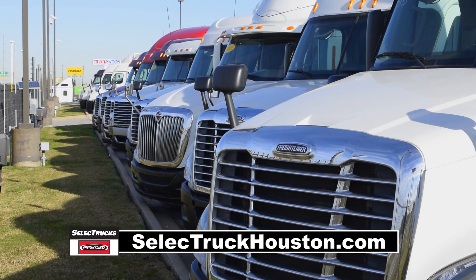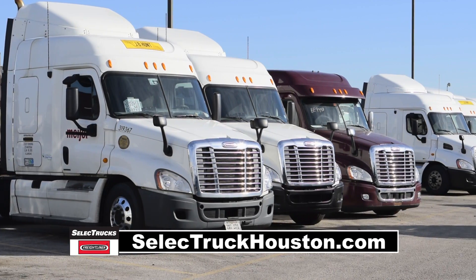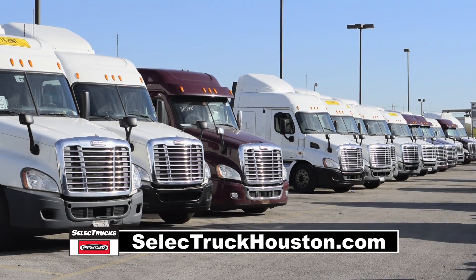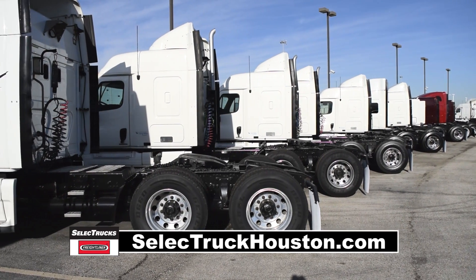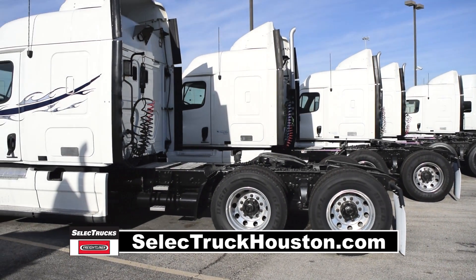Our trucks go through a rigorous inspection where repairs are completed by factory-trained technicians. They are also professionally detailed inside and out for a like-new appearance. Freightliner used truck warranty is available for up to two years.